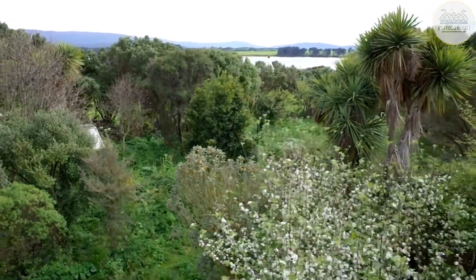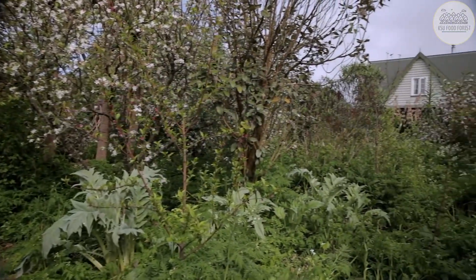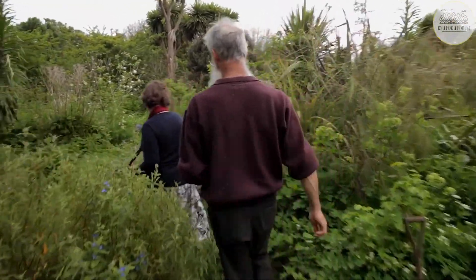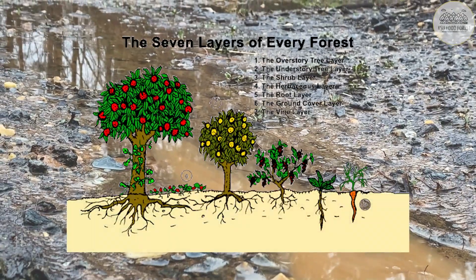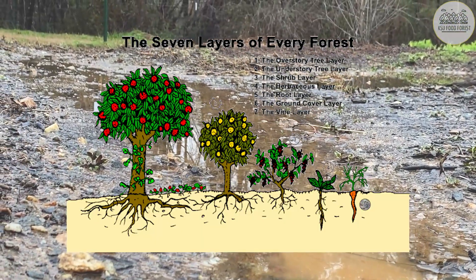Do you want to learn what a food forest is? A food forest is a sustainable food production system designed around a healthy mix of fruit, nuts, perennial vegetables, medicinal plants, and more. Every healthy food forest is made up of at least seven different layers. Food forests aim to mimic the natural design of a real forest.